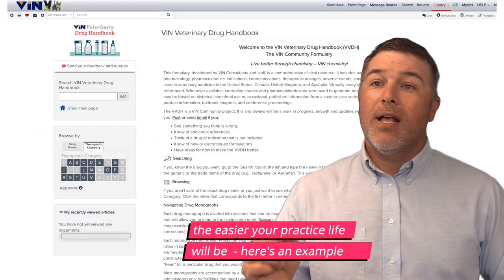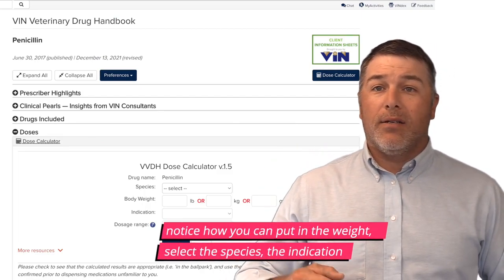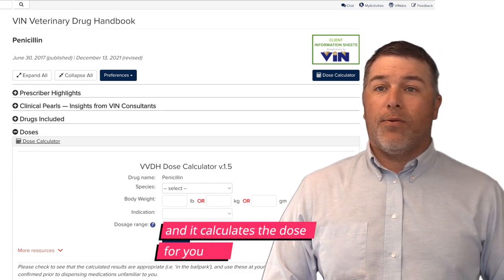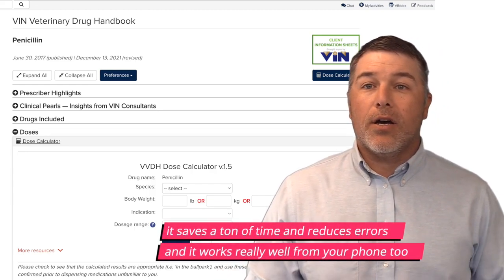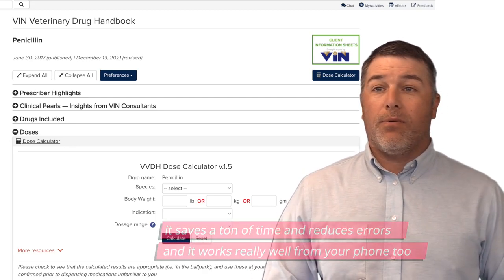Here's an example: the Venn Drug Handbook. Notice how you can put in the weight, select the species, the indication, and it calculates the dose for you. It saves a ton of time and reduces errors, and it works really well from your phone too.